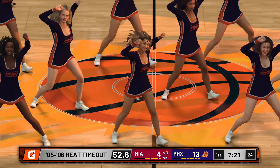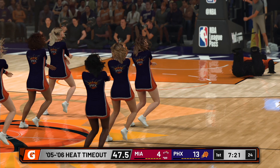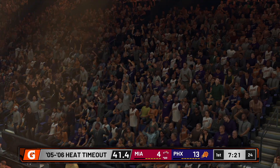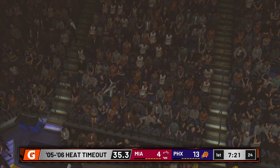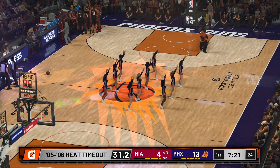Their interior defense has been struggling — they're not preventing them from scoring. And if you can get to a high-efficiency shot on the floor, and that's the paint, you just keep going.